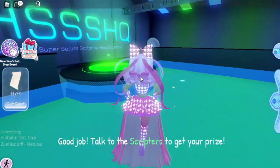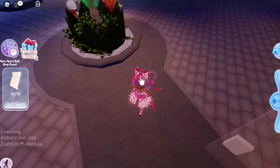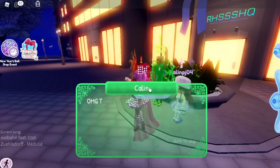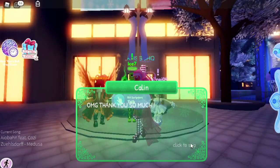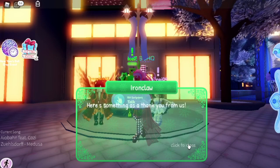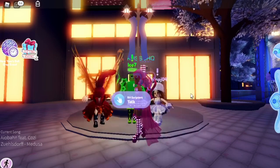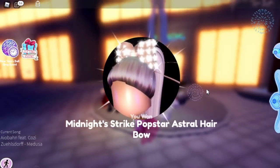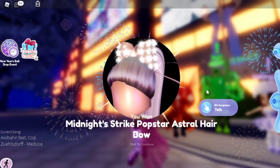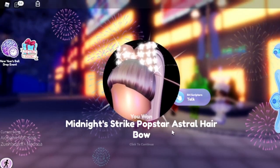'Talk to the scripters to get your prize.' To leave, you just go on this little green bit and that will take you out. Then go and talk to the scripters — 'OMG thank you so much, we officially have access to the mainframe, here's something as a thank you from us.' And then you will receive the midnight strike popstar astral hair bow. Yay!